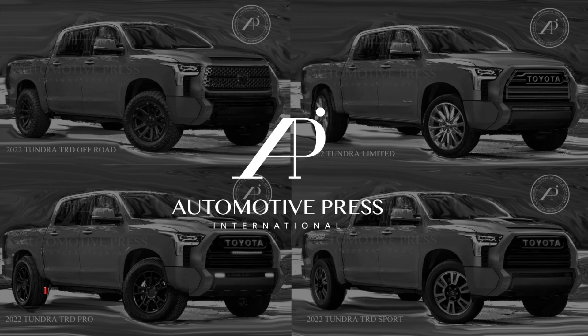Based on some new information, I have updated the rendering. This is a very simple video, so please watch right to the end because I'm going to go through all four versions of the Tundra and show you what I've done to update them so that they are even more accurate than ever before.